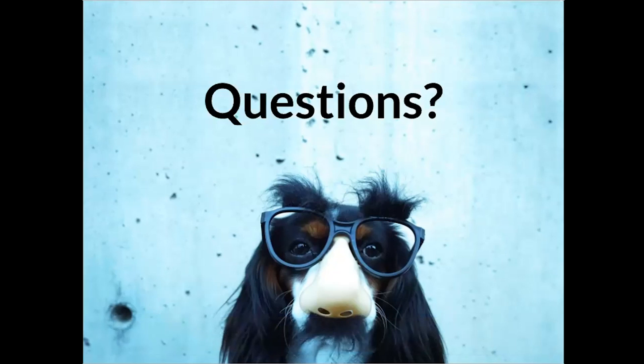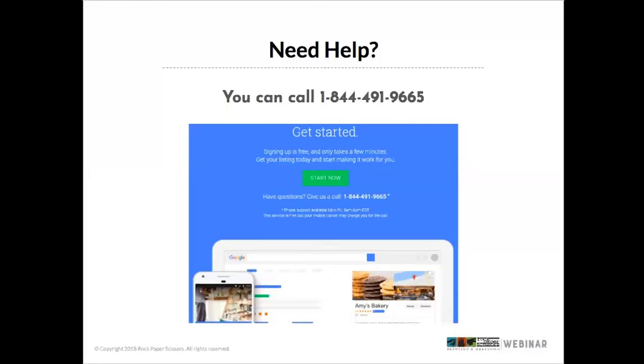The Google My Business phone number is 844-491-9665. You can also just Google 'Google My Business phone number' to find it.